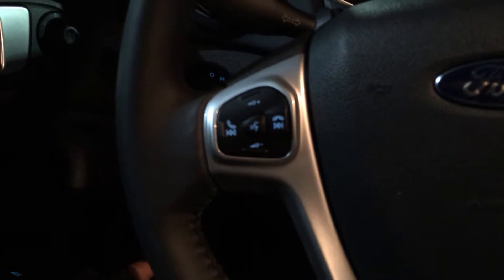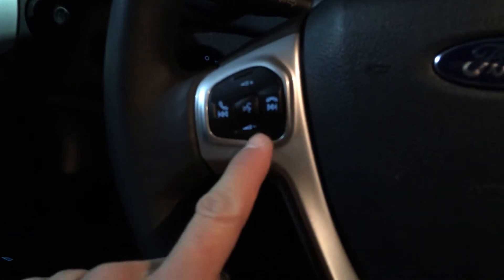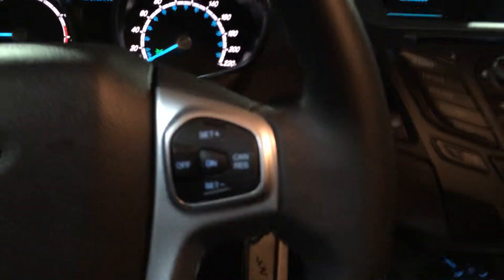I'm just going to jump inside and touch on some of the options in the interior, just to give you a feel for what the Fiesta is like on the inside. Check it out! Right on the steering wheel we have your voice command buttons, as well as your Bluetooth buttons and volume buttons for the radio. Off to the right we have your cruise control buttons.